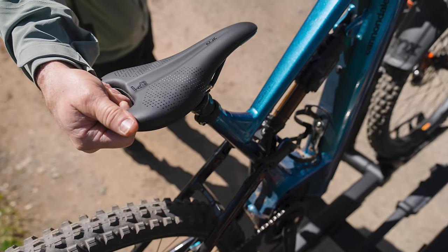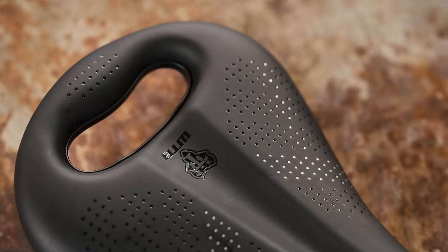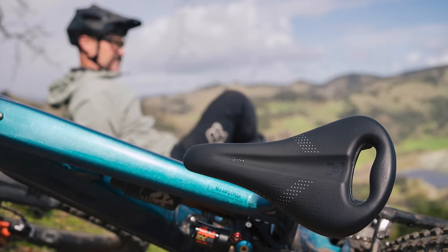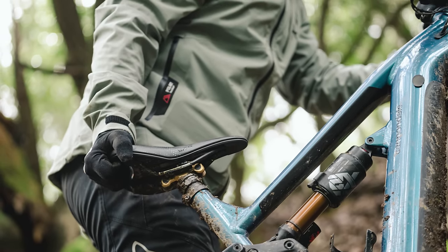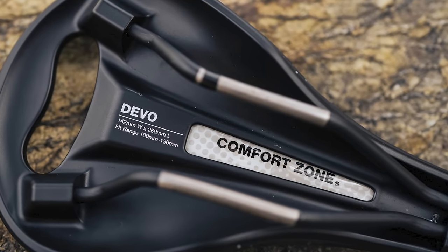WTB launched a collection of new saddles, and one is really interesting — the Devo, a saddle that comes with a built-in handle to help haul your bike around. Although WTB claims it was built for heavy e-bikes, what about heavy and loaded bikepacking bikes? It seems like a perfect option for bikepackers. WTB claims that you can't notice the handle while pedaling, and the Devo comes with improved base flex and damping to make it more forgiving and comfortable while pedaling over rough terrain. Logan actually did a fantastic job reworking WTB's press release for bikepackers in mind, and that link can be found in the description below.